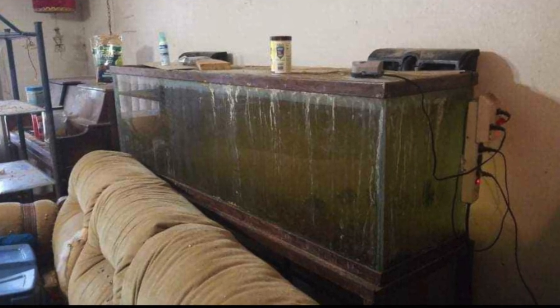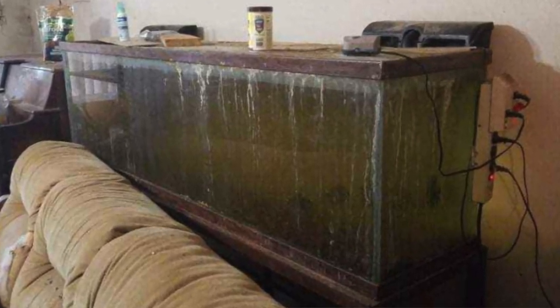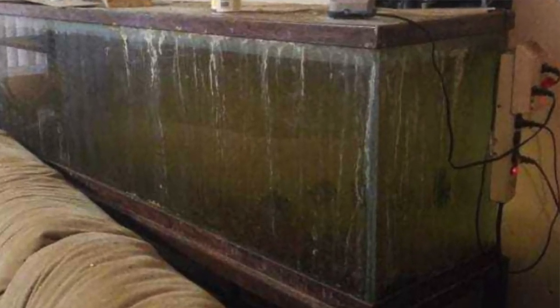Besides the obvious issues on the outside, the inside of the aquarium isn't much better. I can see like two fish, there's basically no decor — just substrate — the water looks gross, and I doubt the filter is even working correctly. This tank has so much potential; it's a nice big tank, but all of that is wasted on whatever this disaster is.